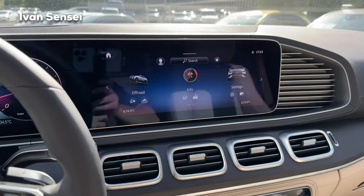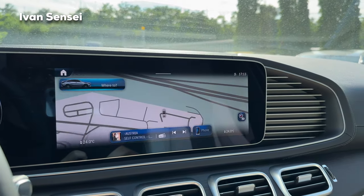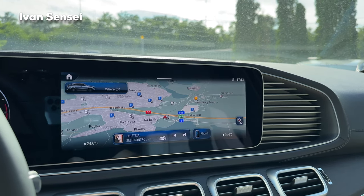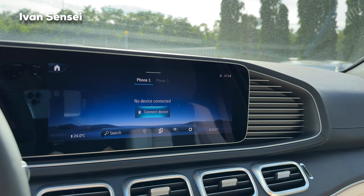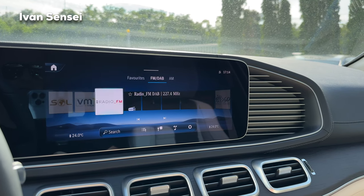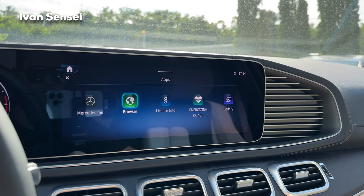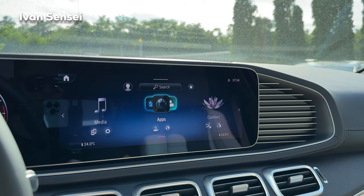Now for the NTG7 infotainment from the S-Class. Swiping through: first is navigation — with a small section to change tracks or radio stations without leaving the menu. Then phone, where you can pair two phones. Radio with DAB+ digital radio. Media for music from your phone, USB, or Bluetooth. Apps include Mercedes Me, browser, licenses, Energizing Coach, and Gallery.